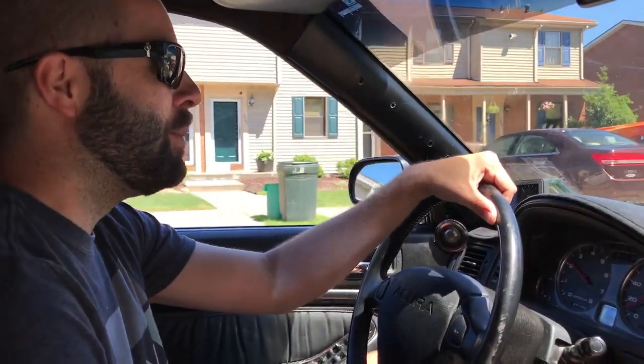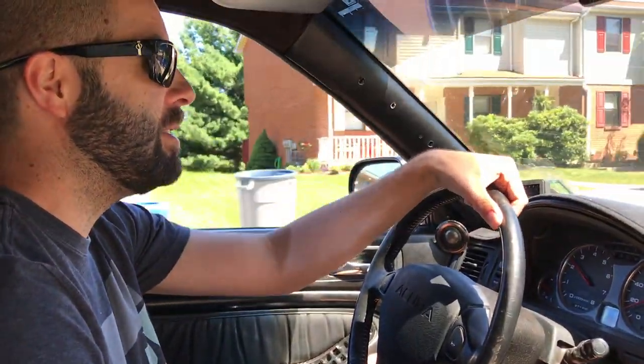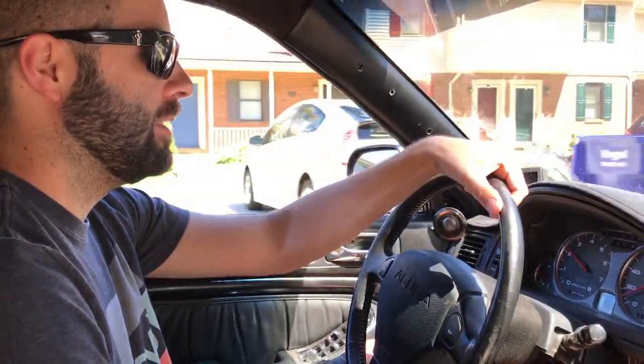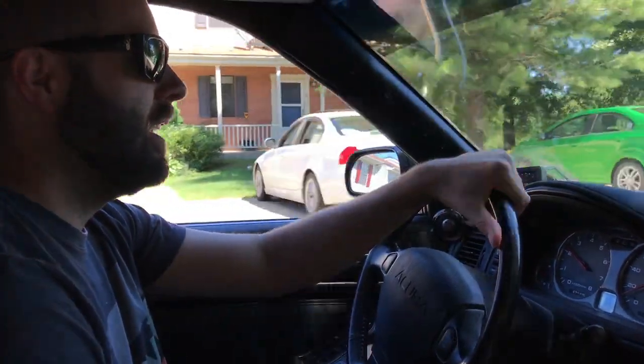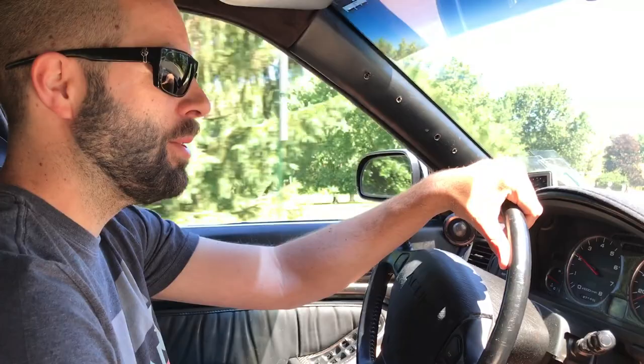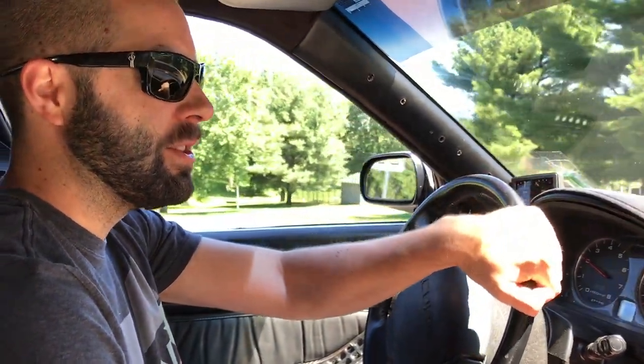So did this start out as a bone stock 91 or 92 car? Bone stock, 92 L model, automatic, 3.2 Type 1. And then the rest is history. There's probably not a single component on this car that's its original 26-year-old part, right?